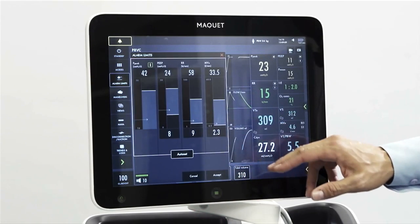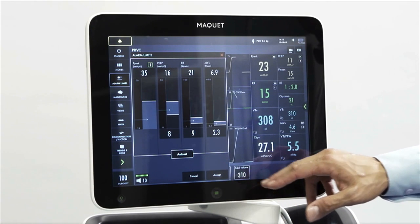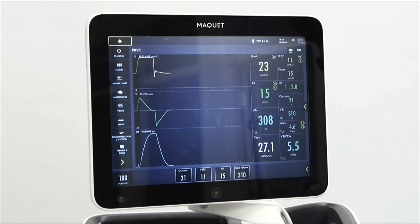The menu takes you directly to what you need, carefully visualizing what you are doing. More importantly, the decision support you get during ventilation has never been more intuitive.